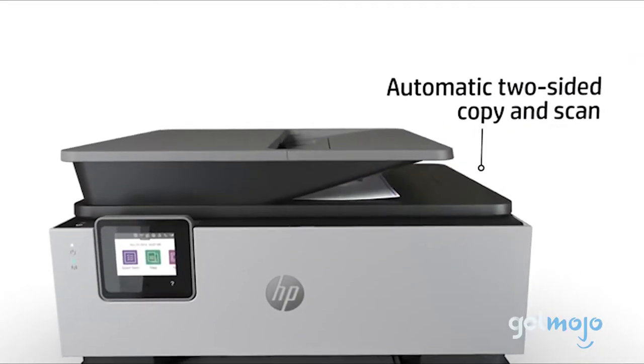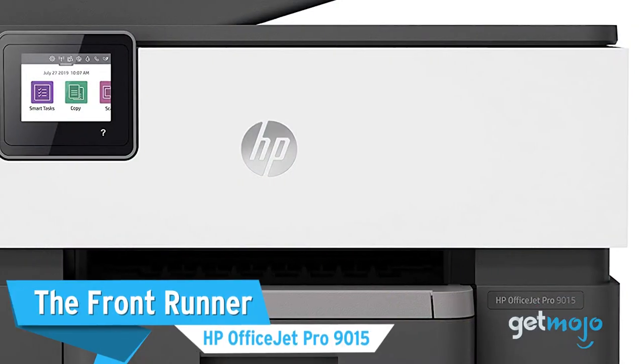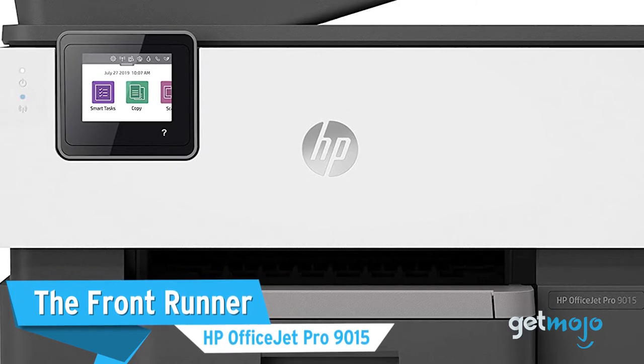We've sifted through websites and consumer reviews to present our 5 recommended products. First up, the front-runner: the HP OfficeJet Pro 9015.